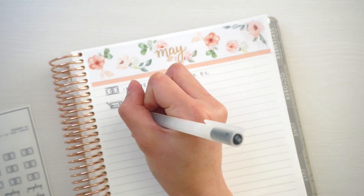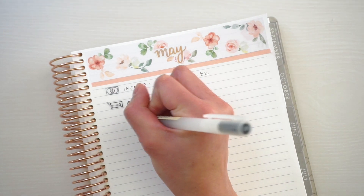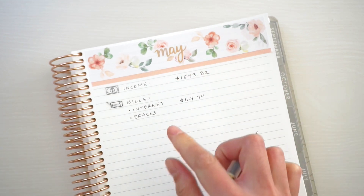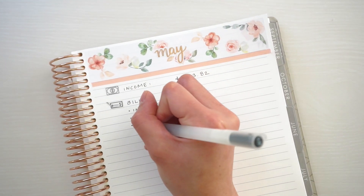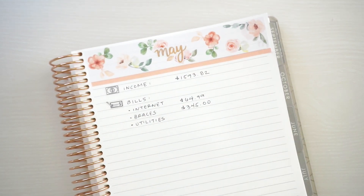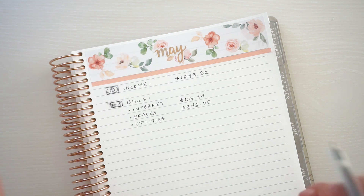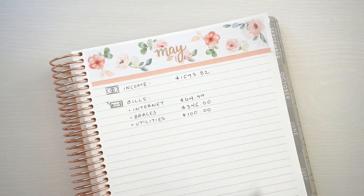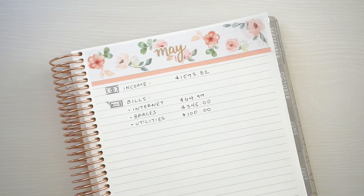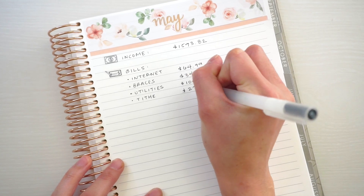The first bill I have is internet, and that is $64.99. Then I also have my braces that I'm still paying off — I'm gonna be done paying that off by October, and that's $345. Next is utilities, but I haven't seen a bill for it. They did say something about suspending bills for now, and I'm not sure if I'm still gonna be charged. For military housing utilities, just in case, I'm gonna put down $100 — I usually budget around $40-$50, but we've been using the AC a lot because it's starting to get really hot. I really hope it doesn't go over $100. We're also still tithing $226.